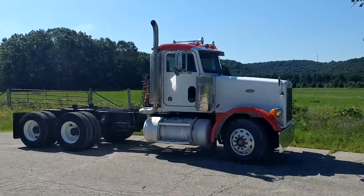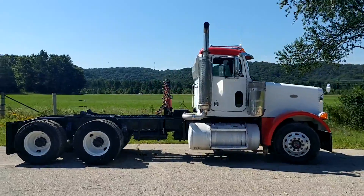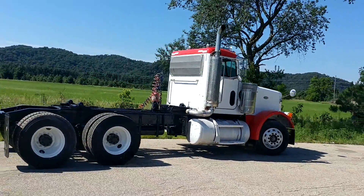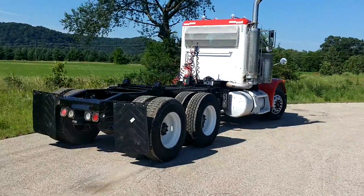This is Peterbilt. As you can tell, the fifth wheel plate we have off this unit in this video — that will be reinstalled and included. We're just full of lockers on this, and this is a 13-speed, so a very nice unit.